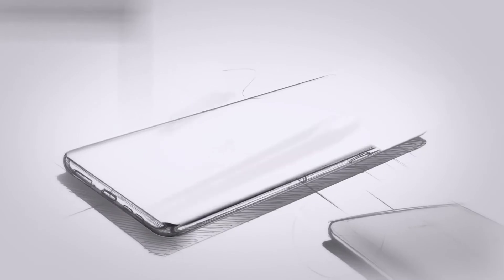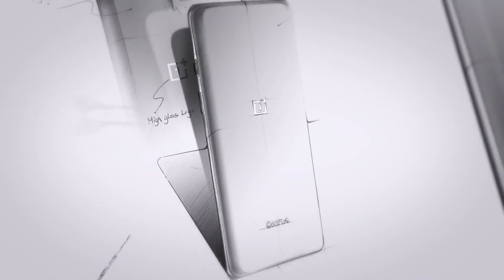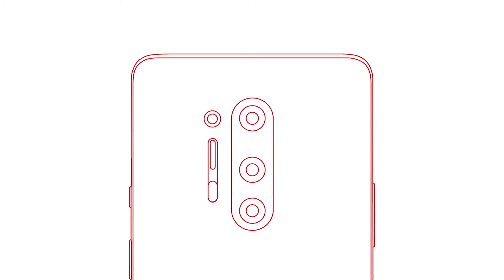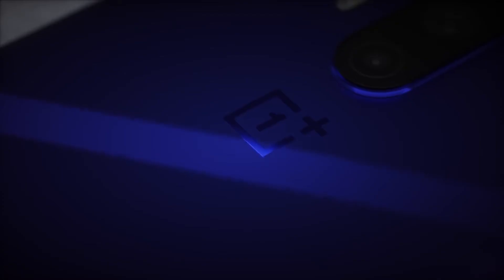However, most budget smartphones lack the telephoto camera, favoring a macro or depth-sensing snapper instead, meaning they are not great for long-range pictures. We would like to see the OnePlus Z come with these three cameras so the device is great for photography in a range of situations. It is unlikely, since the base OnePlus 8 missed this combo, but we can dream.